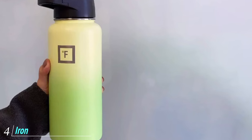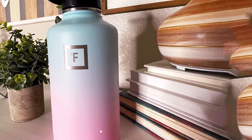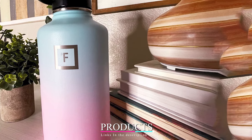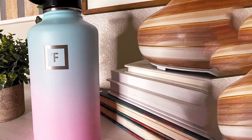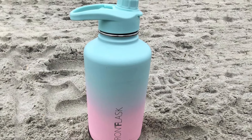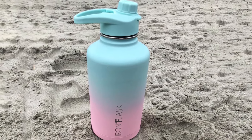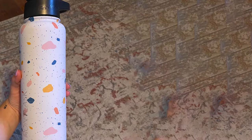Next at number 4, we have the Iron Flask 64oz Wide Mouth Water Bottle with Straw Lid. The Iron Flask Sports Water Bottle keeps cold drinks cold for 24 hours and hot drinks hot for up to 12 hours, and it comes with a straw for simple sipping. In fact, it comes with three different lids: a straw lid, flip lid, and stainless steel lid. Other brands sell additional lids separately, making this a key bonus of the Iron Flask.